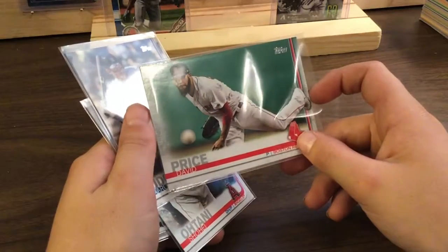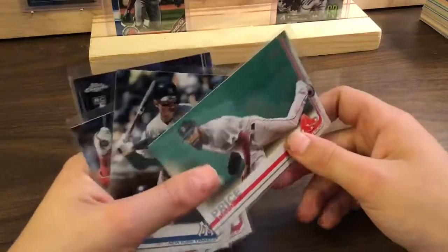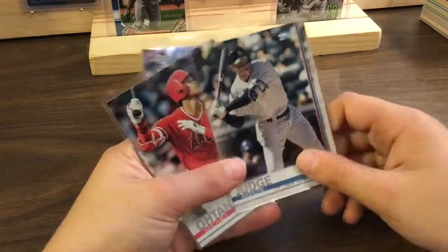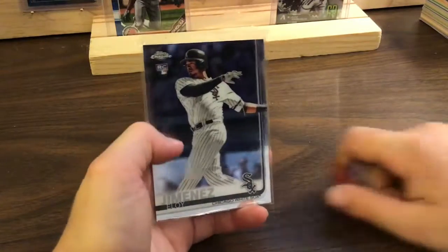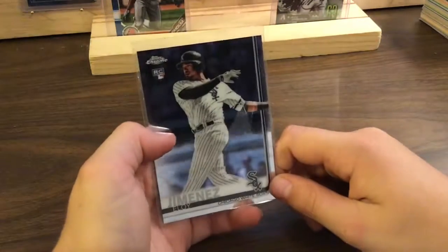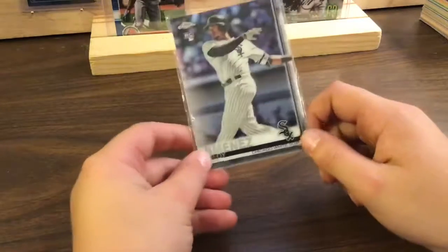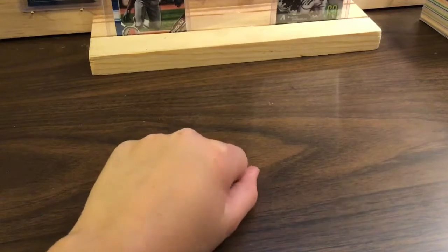That's a nice David Price. I think you need to grow your beard like David Price — if I'm a pitcher, I will. Aaron Judge. Shohei Ohtani. And an Eloy Jimenez Topps Chrome rookie card. So thank y'all for watching, thank y'all for sending me all these awesome cards, and see you next time — peace!